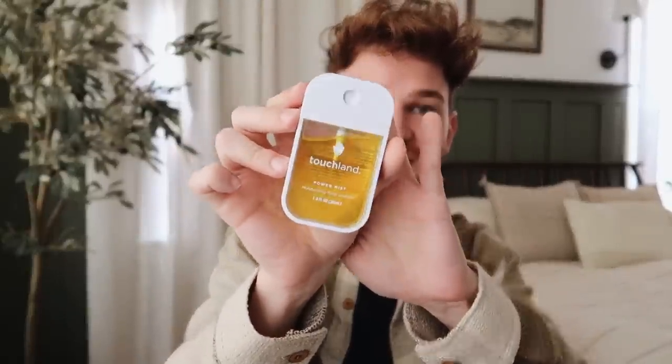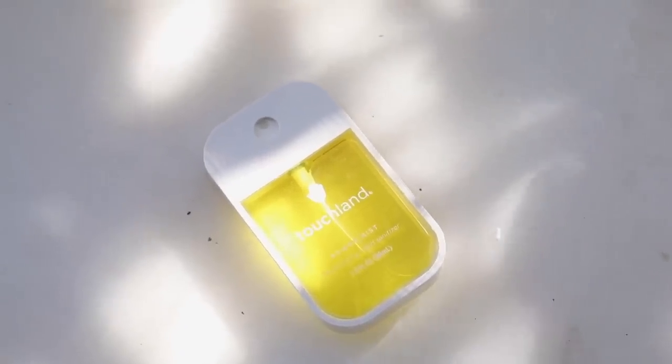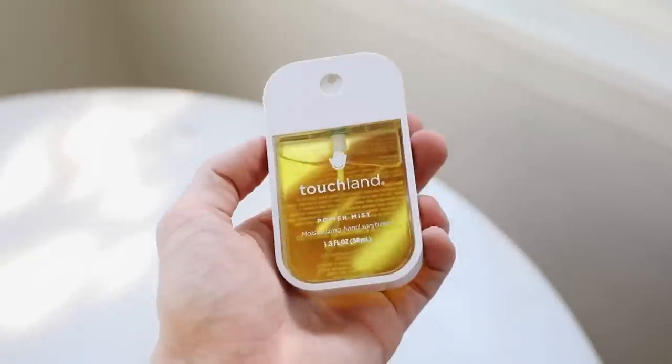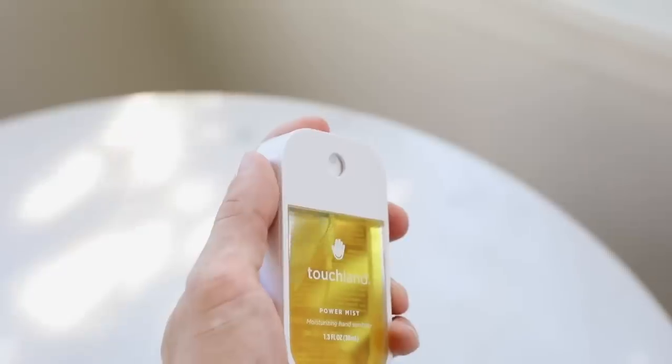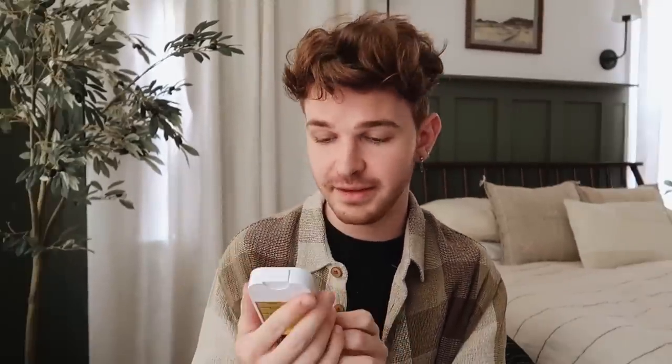I have a couple of other items to keep us safe. This is a really kind of bougie hand sanitizer — it is a Power Mist Moisturizing Hand Sanitizer, and it comes in so many different colors. Again, this is just something I would never buy myself, but if someone bought it for me I would love using it. This smells incredible — it's vanilla cinnamon scented — and it's a really nice hand sanitizer that doesn't smell like alcohol.